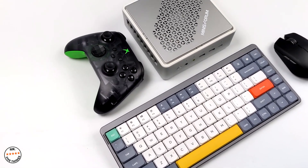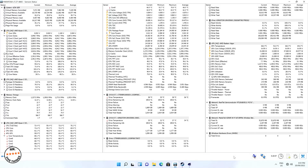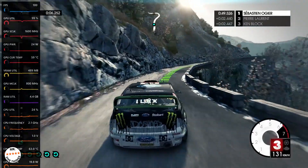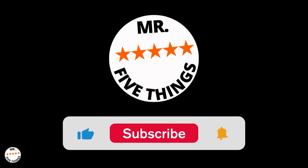I've put together the 5 best mini PCs that cover value for money, software specs, and features. By watching this video, you'll have a better buying decision when investing in your new mini PC. Welcome to Mr. 5 Things, where we discuss everything about tech, random information, and money-saving hacks, so you don't have to do your own research.